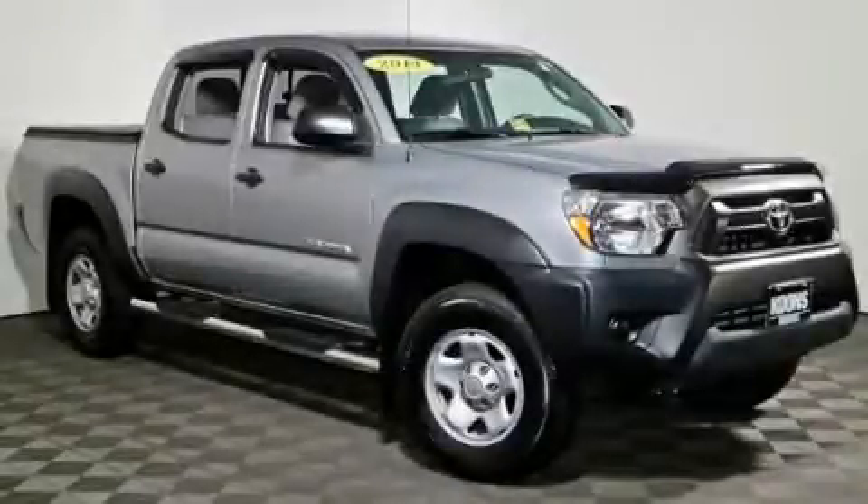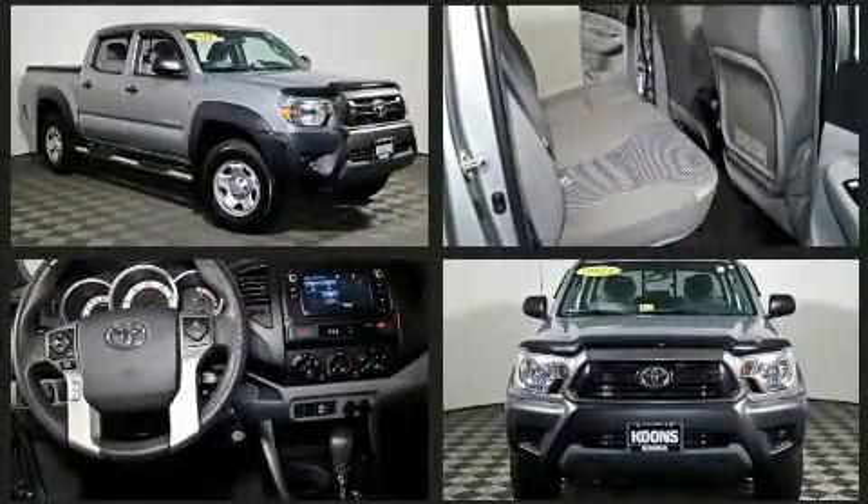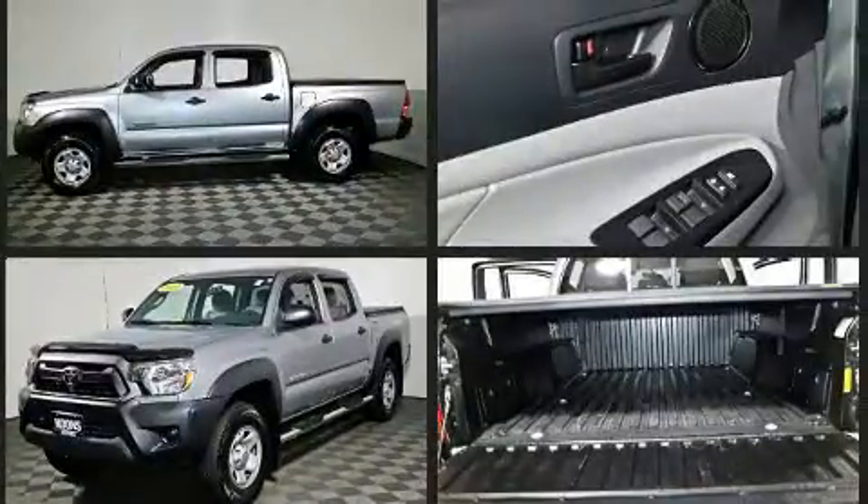You can expect a lot from the 2014 Toyota Tacoma. This four-door, five-passenger truck has not yet reached the 20,000 mile mark. It features an automatic transmission, rear-wheel drive, and an efficient four-cylinder engine.